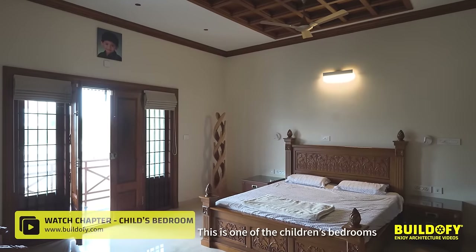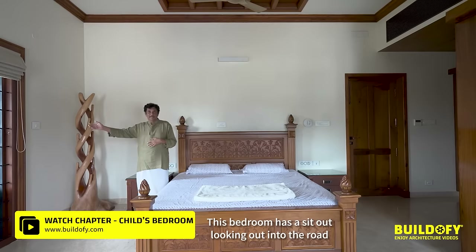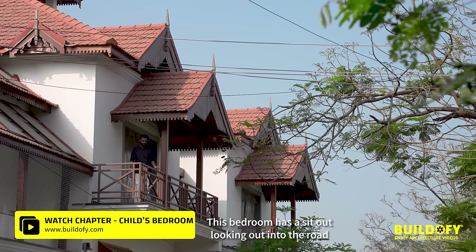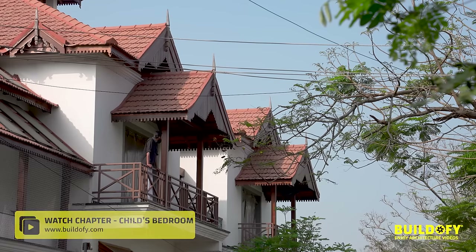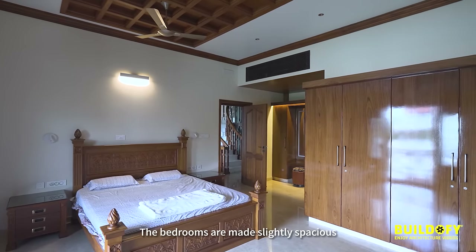This is one of the children's bedrooms. This bedroom has a sit-out looking out onto the road. The bedrooms are made slightly spacious.